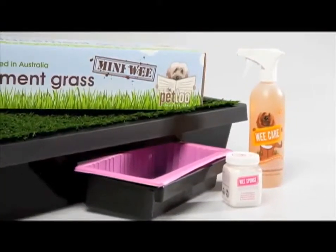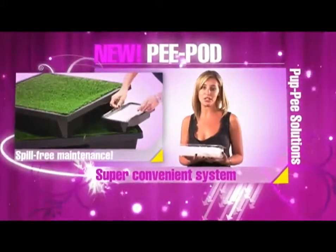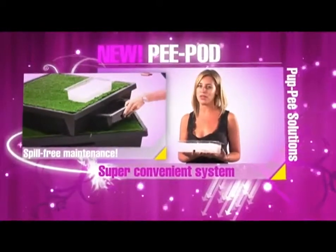Puppy Solutions is a very environmentally friendly company. The entire Peapod including the wee sponge is degradable, so it can be disposed of easily. Simply replace your old Peapod with a new one. The Peapod.